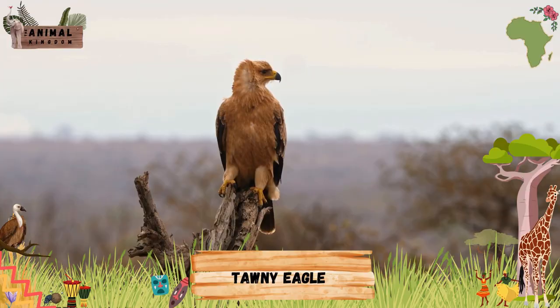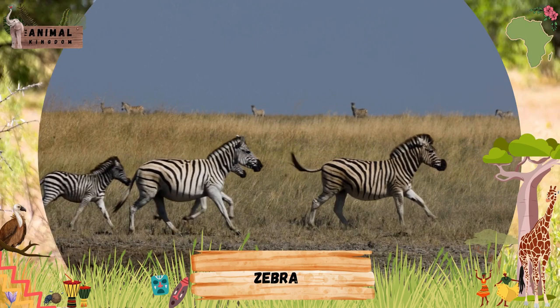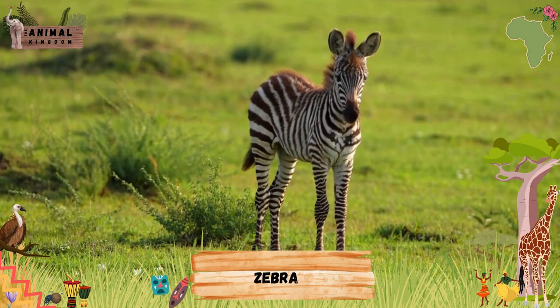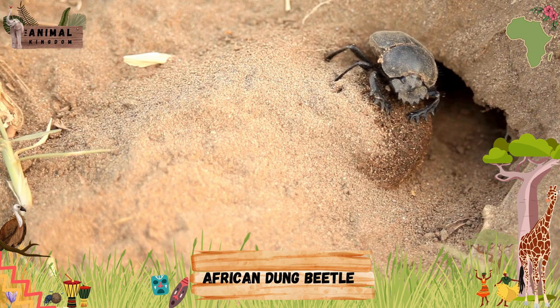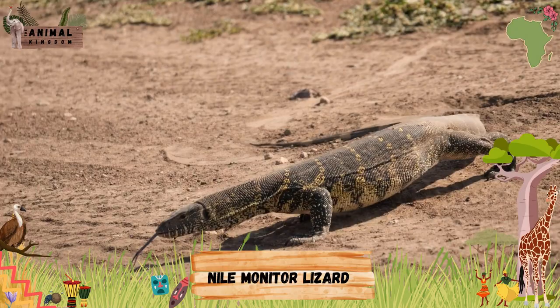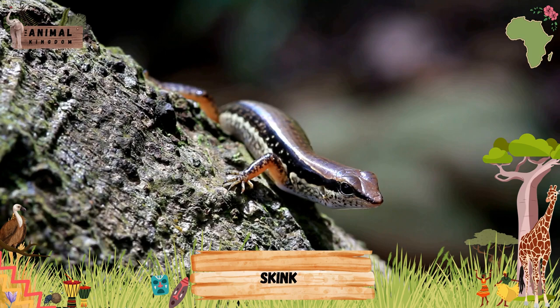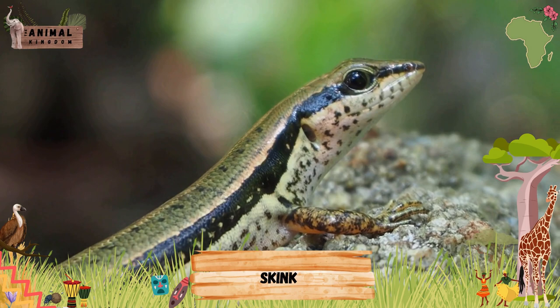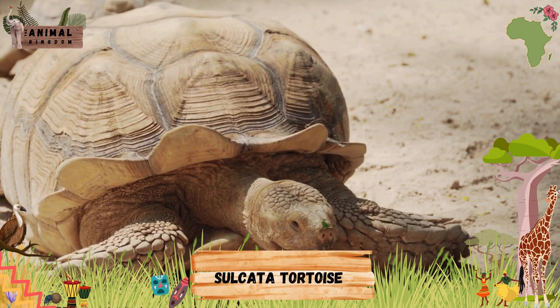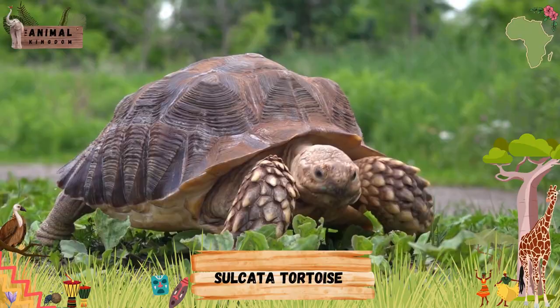Zebra. African Dung Beetle. Nile Monitor Lizard. Skink. Sulcata Tortoise. Leopard Tortoise.